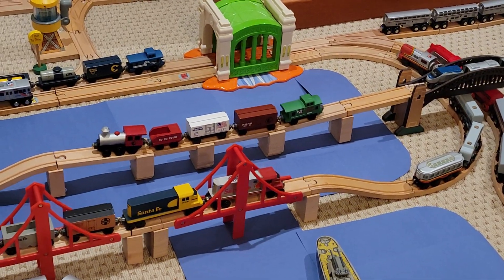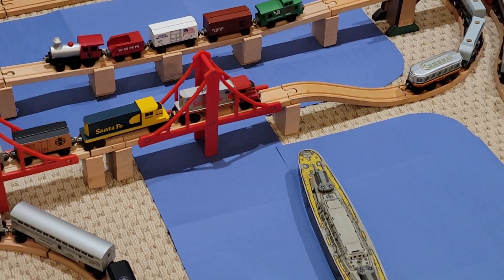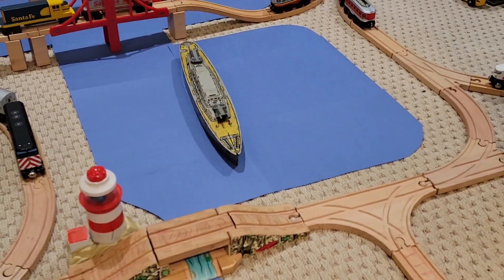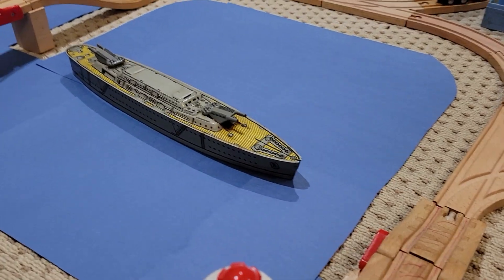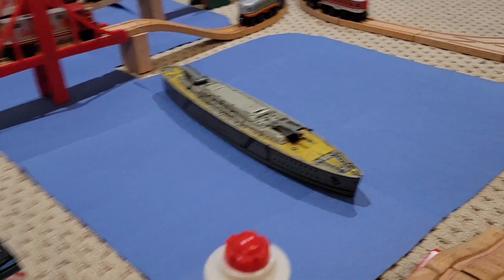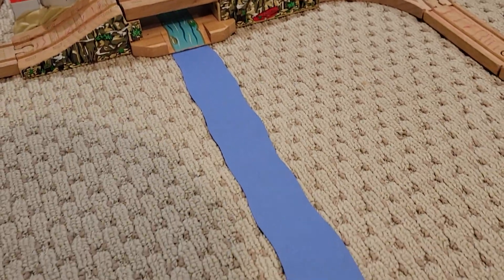So this one rail line crosses it, then it goes underneath these golden gate bridge-esque bridges here, before we enter another big area full of water. There we have this vintage tin battleship by Marx, which I'm currently restoring, that goes underneath this bridge right here.